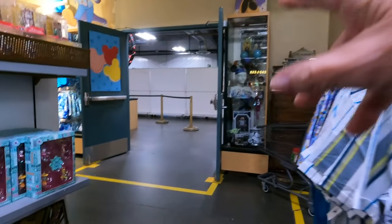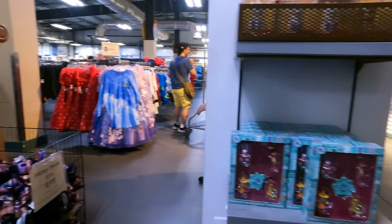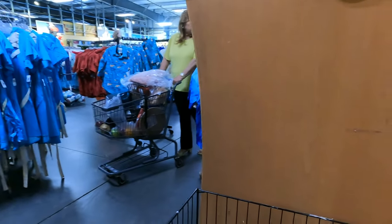Over here is Mickey's Treasure — it's only for cast members, guests can't go in there, but it's super cool. There's a Mickey Mouse 50th Anniversary item for $9.99 — very cute.